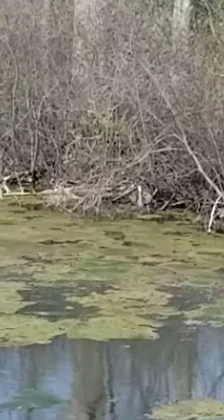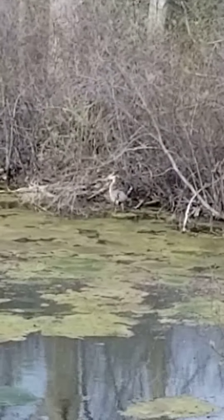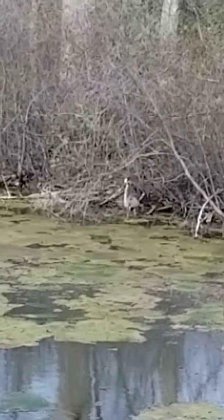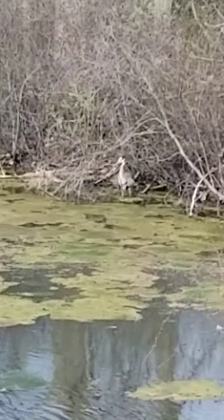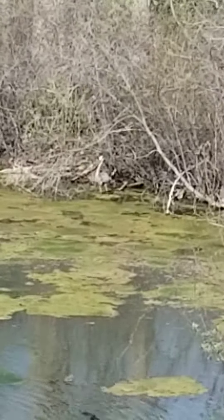With that long pointy beak — there he goes. So that's how he tries to catch his dinner. He'll wade in the shallow part of the lake or the pond and then try to jab down and trap the fish with its beak.